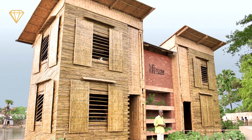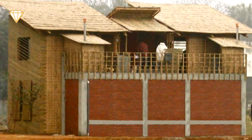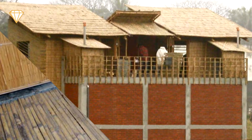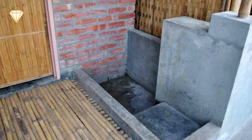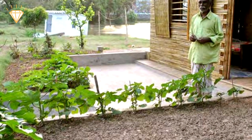The ingenuity doesn't stop here though. The central brick service building isn't just an anchor for the houses. On top it has a terrace, below that a bathroom and kitchens, and below that rainwater storage systems, waste storage, and a vegetable garden.